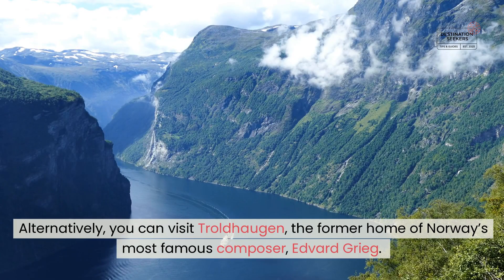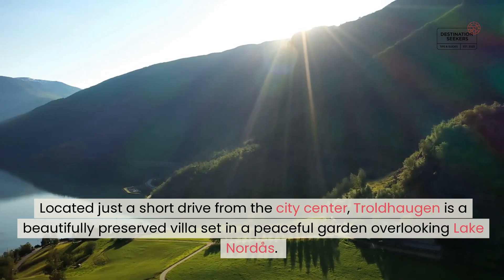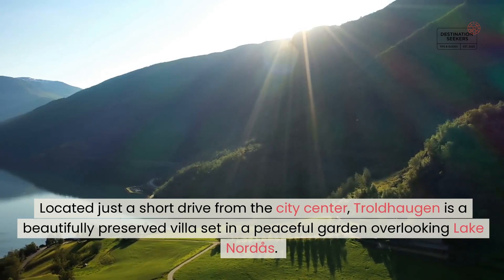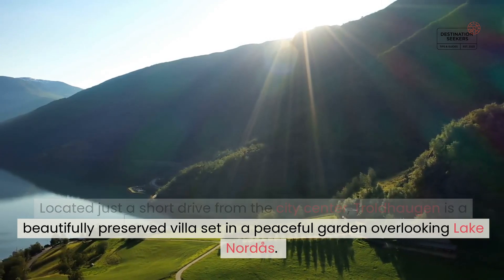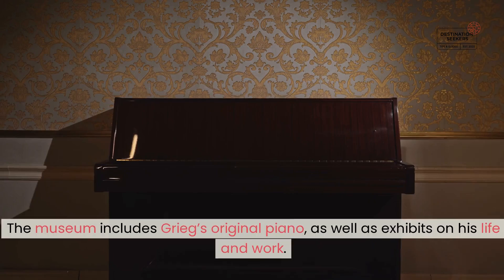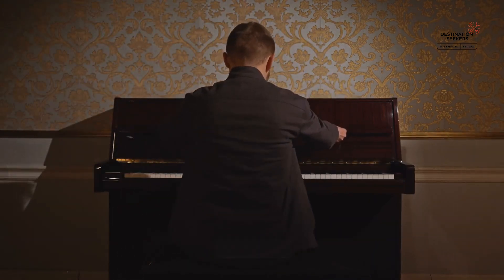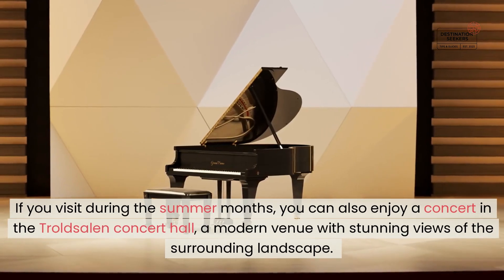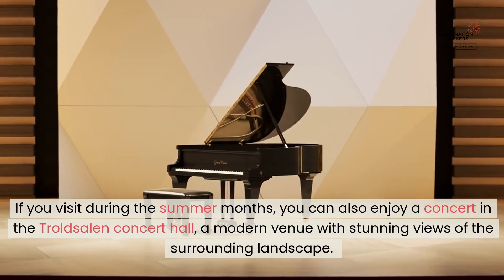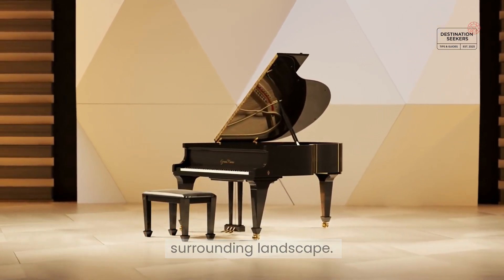Alternatively, you can visit Troldhaugen, the former home of Norway's most famous composer, Edvard Grieg. Located just a short drive from the city center, Troldhaugen is a beautifully preserved villa set in a peaceful garden overlooking Lake Nordås. The museum includes Grieg's original piano, as well as exhibits on his life and work. If you visit during the summer months, you can also enjoy a concert in the Troldhaugen concert hall, a modern venue with stunning views of the surrounding landscape.